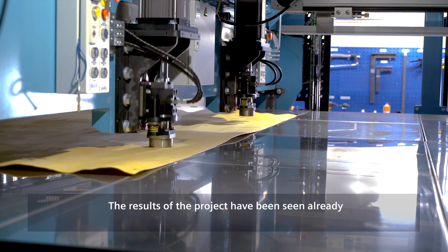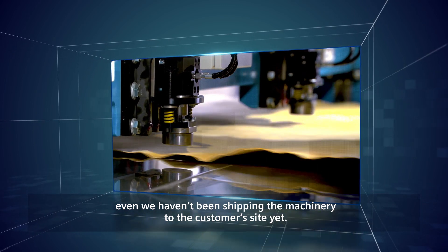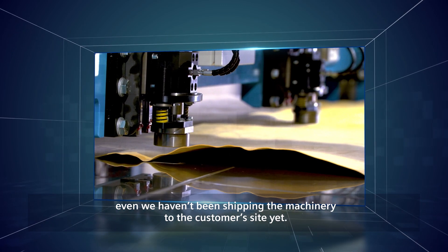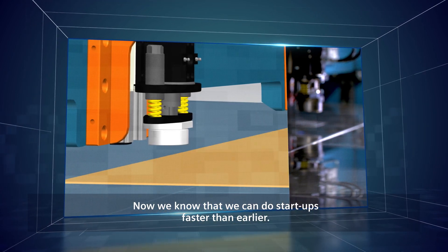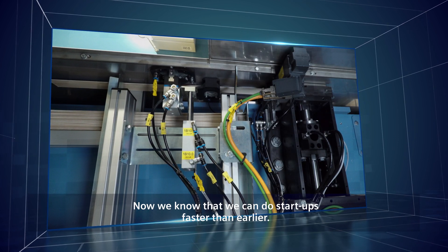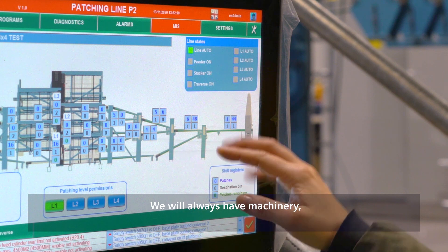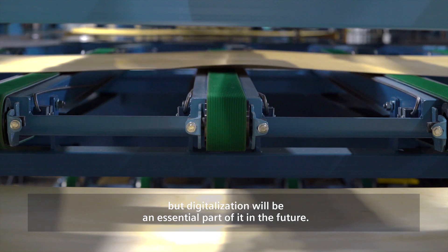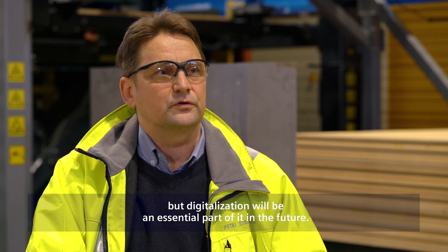The results of the project have been seen already, even though we haven't been shipping the machinery to the customer site yet. We know that we can do the startup faster than with the earlier way of doing things. I see the future is in digitalization — we will always have machinery, but digitalization will be an essential part of the solution in the future.